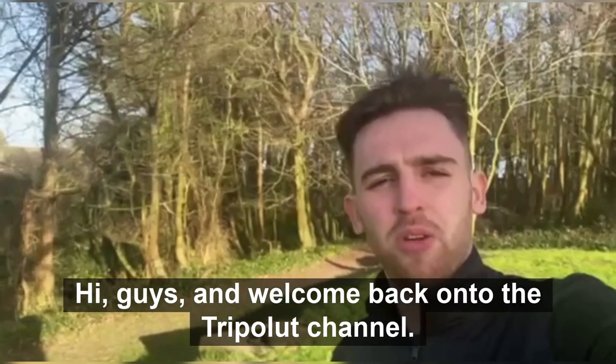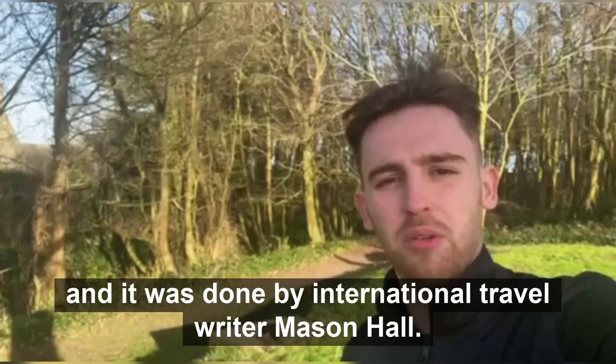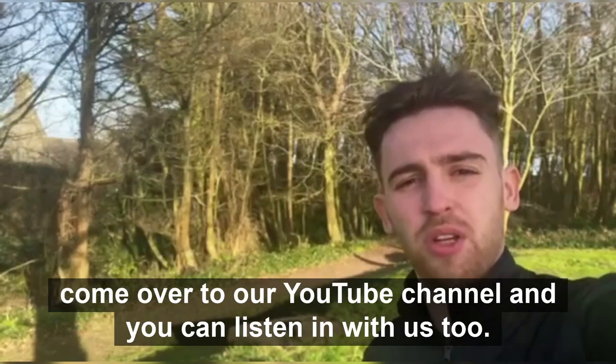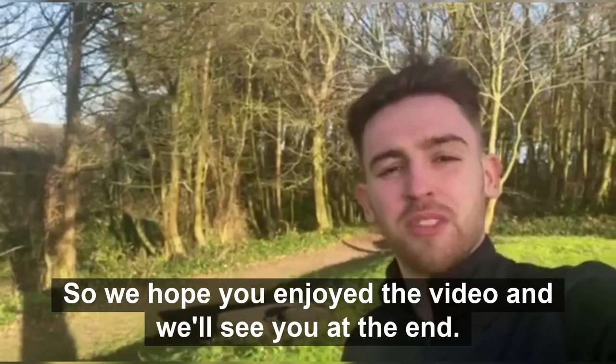Hi guys and welcome back onto the Triple U channel. Today we're going to be going over a travel article on Toledo, Ohio and it was done by our international travel writer Mason Hall. As usual, if you have a visual impairment on our website, feel free to come over to our YouTube channel and you can listen in with us too. So we hope you enjoy the video and we'll see you at the end.